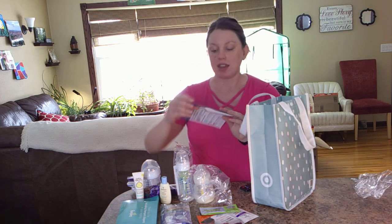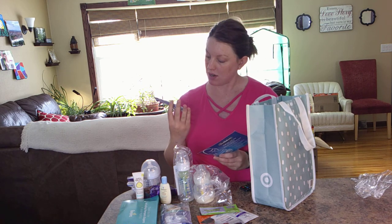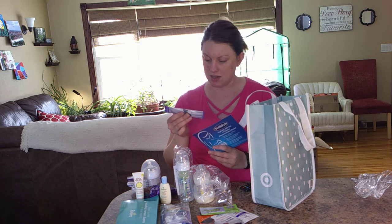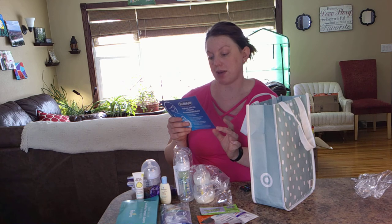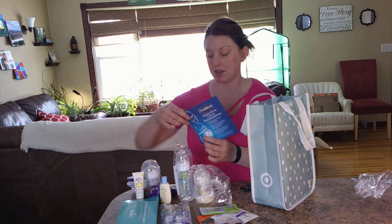Then there is a Pedialyte sample in grape. It's not intended for children under one year, but it expires in a year so I'll use that one myself. And then it talks about the Similac program, which we can cover in another video. But if you join that, you can get coupons, a free Shutterfly book, and up to $400 in offers. So Pedialyte sample along with that Similac information.